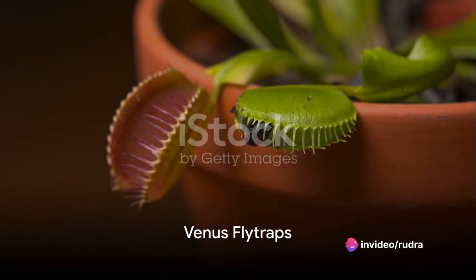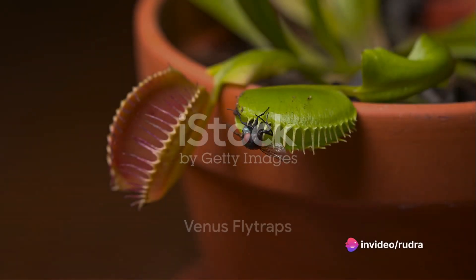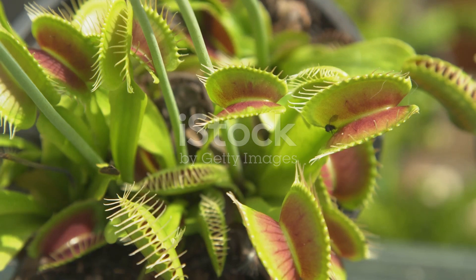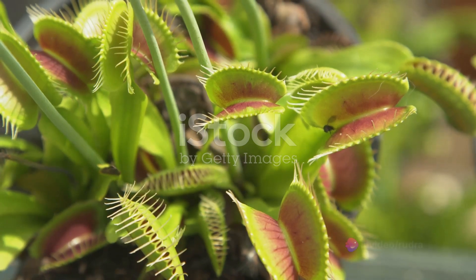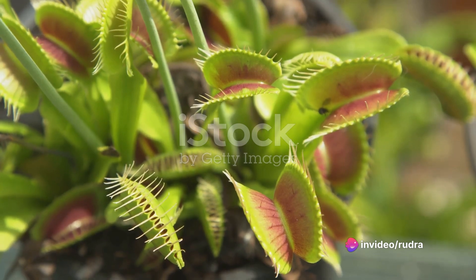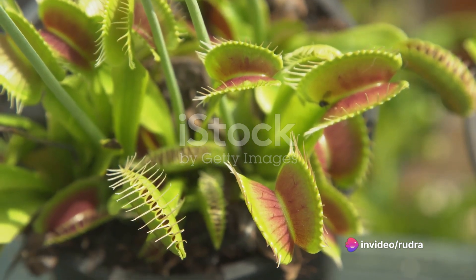Carnivorous plants, as the name suggests, are plants that derive some or most of their nutrients from trapping and consuming animals or protozoans, typically insects and other arthropods. They've evolved this unusual lifestyle in response to their habitats, which are characteristically low in available nutrients.